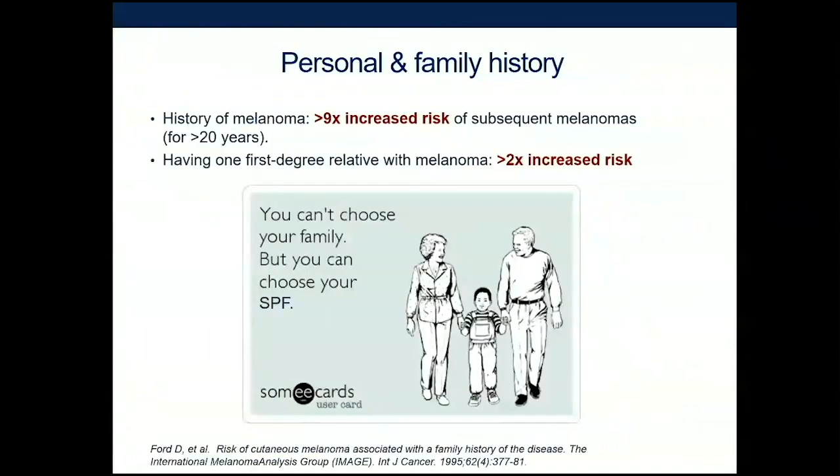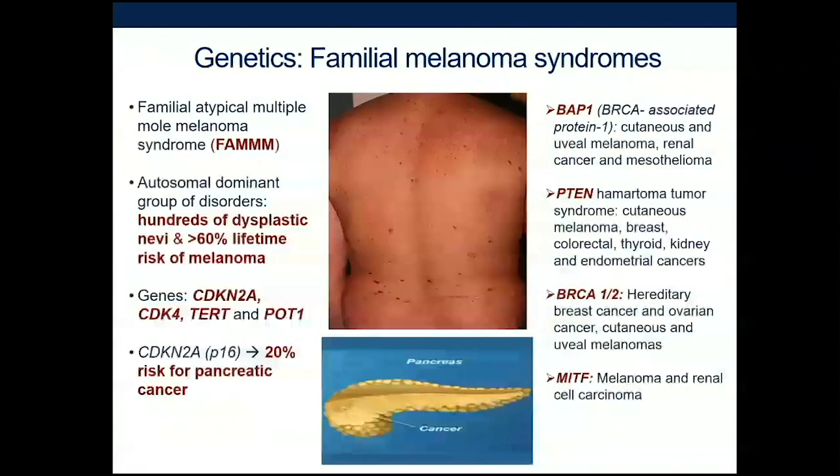Having a personal history of skin cancer increases your risk of getting other skin cancers. You can't pick your family — having a mother, father, sister, brother, or child with melanoma doubles your risk as well. There are genes passed through families that can increase the risk of melanoma, and some syndromes run together with other cancers like pancreatic cancer and melanoma. If there's a strong family history of both pancreatic cancer and melanoma, you should tell your doctor because genetic screening is available.